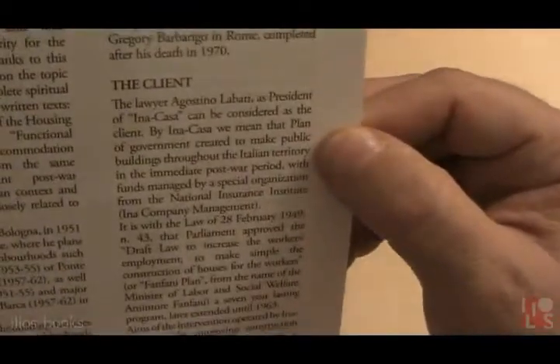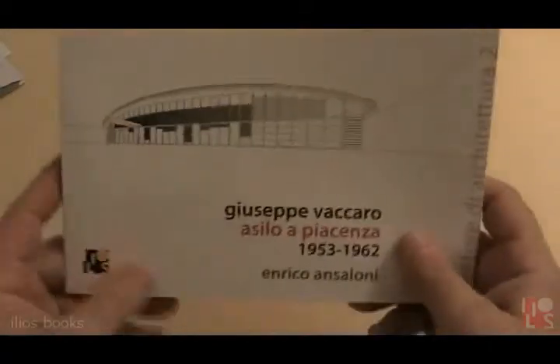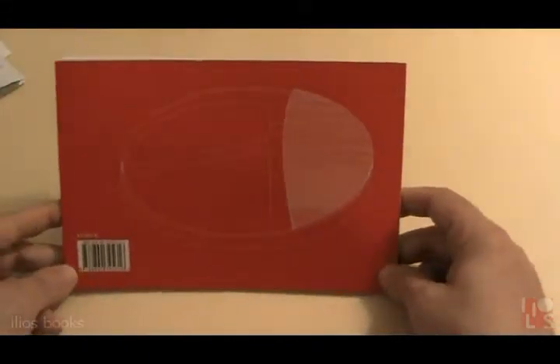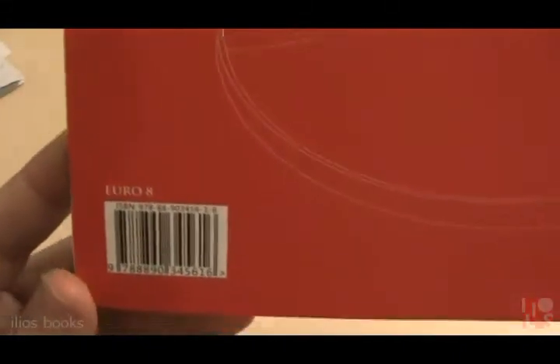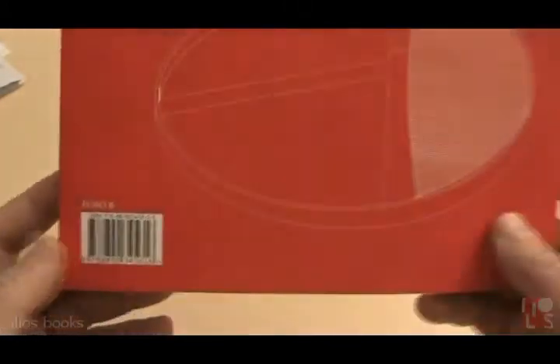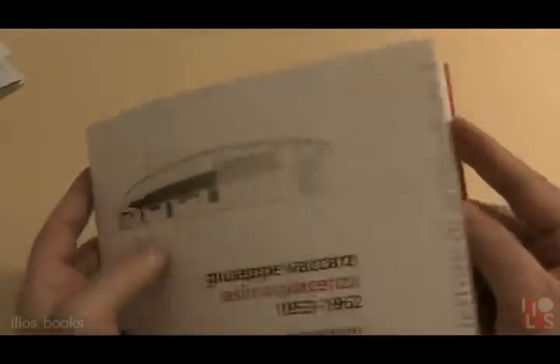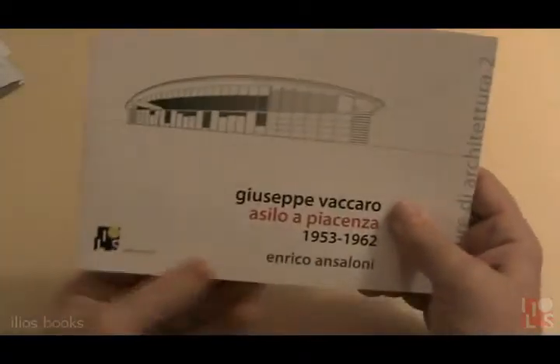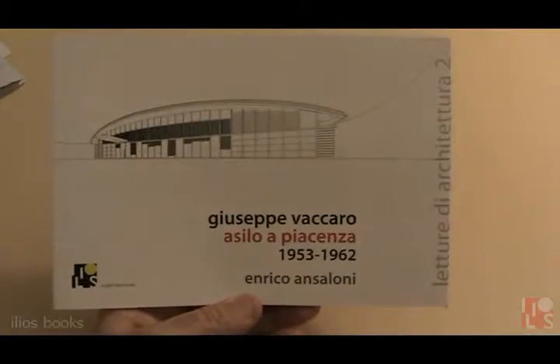A very simple language helps to understand a very interesting architecture. You can see the elegance of the book from the side and the back. The price is 8 euros, and the publisher mails all over the world. Thank you very much for your attention.